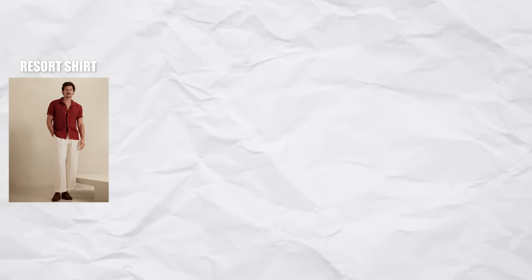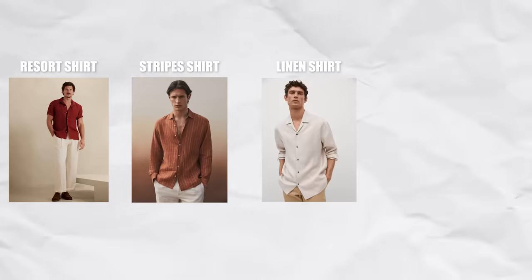So you will have a good range, good variety. There are resort shirts, stripes, linens, checks — everything that you need to level up your style game.